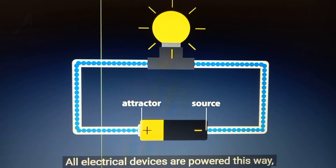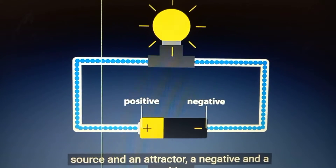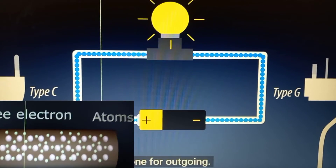That is why your battery has two poles, a source and an attractor, a negative and a positive. This is also why your electrical plug has at least two prongs, one for incoming electrons, one for outgoing.